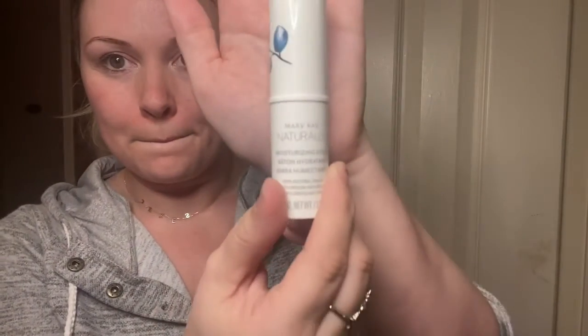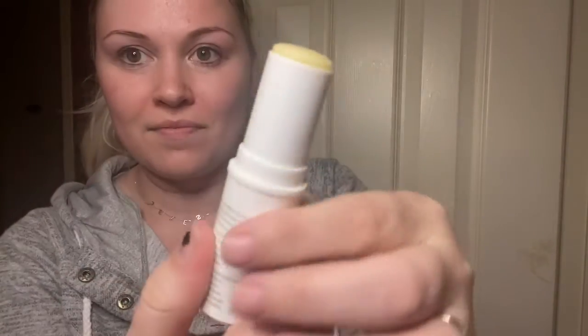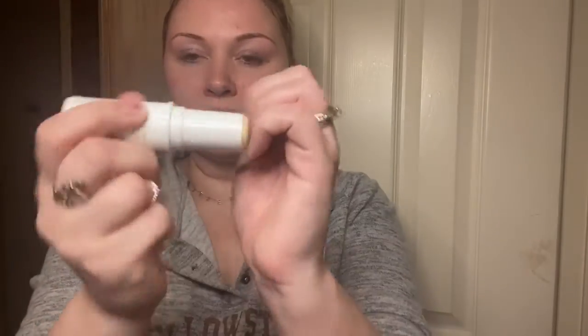Now I am using the moisturizing stick. This helps get rid of dry patches and leaves your skin feeling nourished and soothed. It's 100% natural as well. You can put it on your fingernails, your lips — it feels amazing. It's a really good lip balm as well.